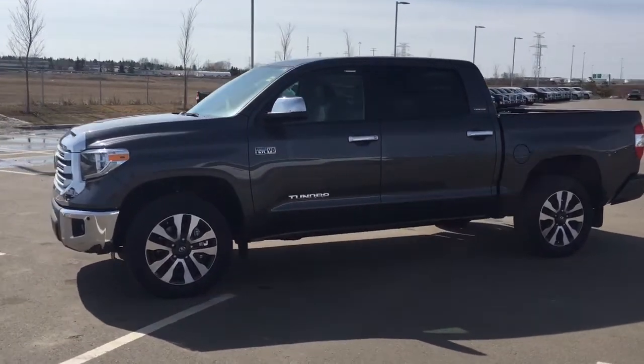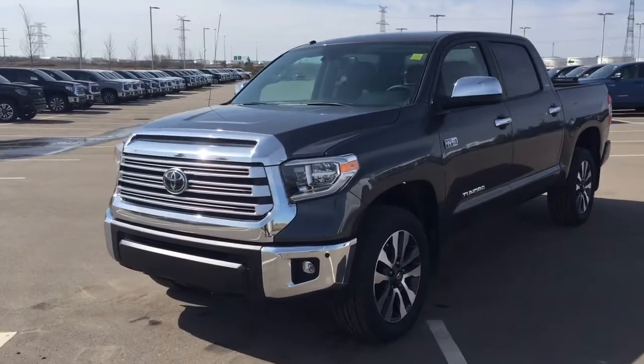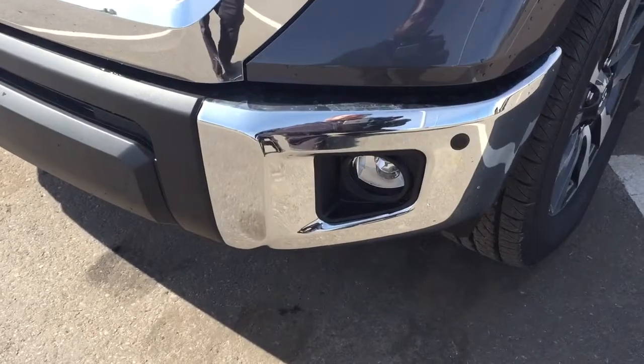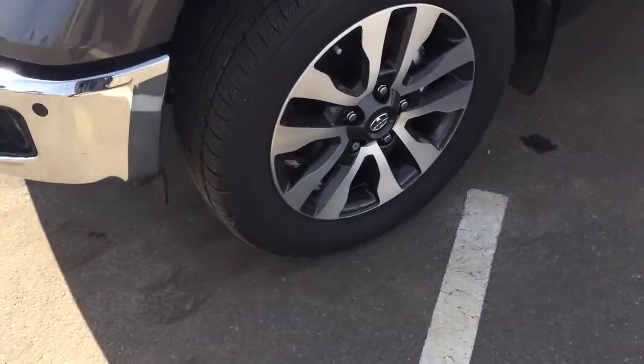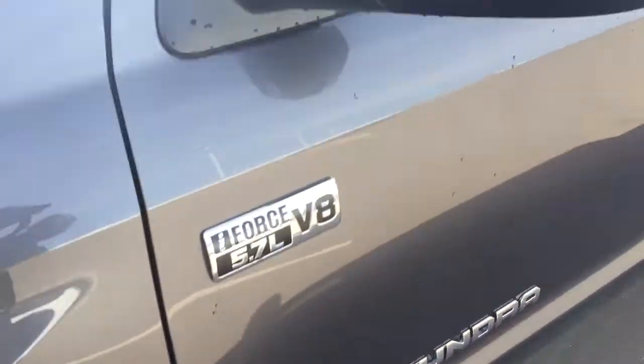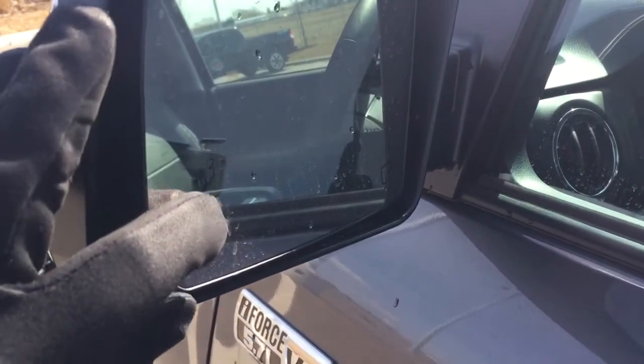A couple of the exterior features you will see on this Limited are its daytime running lights. You also have your fog lamps. Taking a closer look at your front bumper you're going to see your parking sensors. Over on the side you have your 20-inch aluminum alloy wheels. You also have your power foldable mirrors, and taking a look on the inside of the mirror here you'll see your blind spot monitoring indicator.